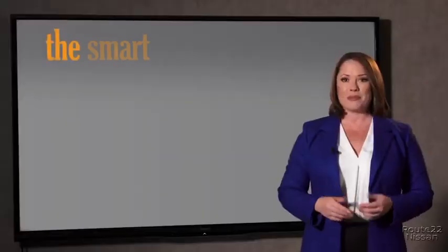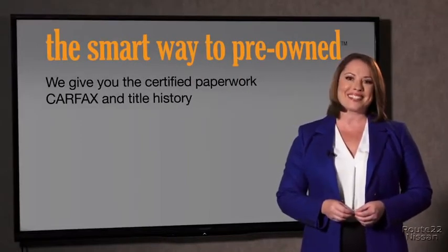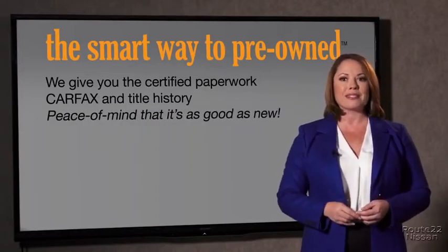The best thing I like about Smart Way pre-owned, besides the great price I got, is that I know I bought a good car. Why should you worry if the odometer has been rolled back, or you're the victim of a salvaged or rebuilt vehicle, or worse, a washed title? We give you the certified paperwork, along with the CarFax and the title history, providing you with the peace of mind that your certified pre-owned is as good as new.